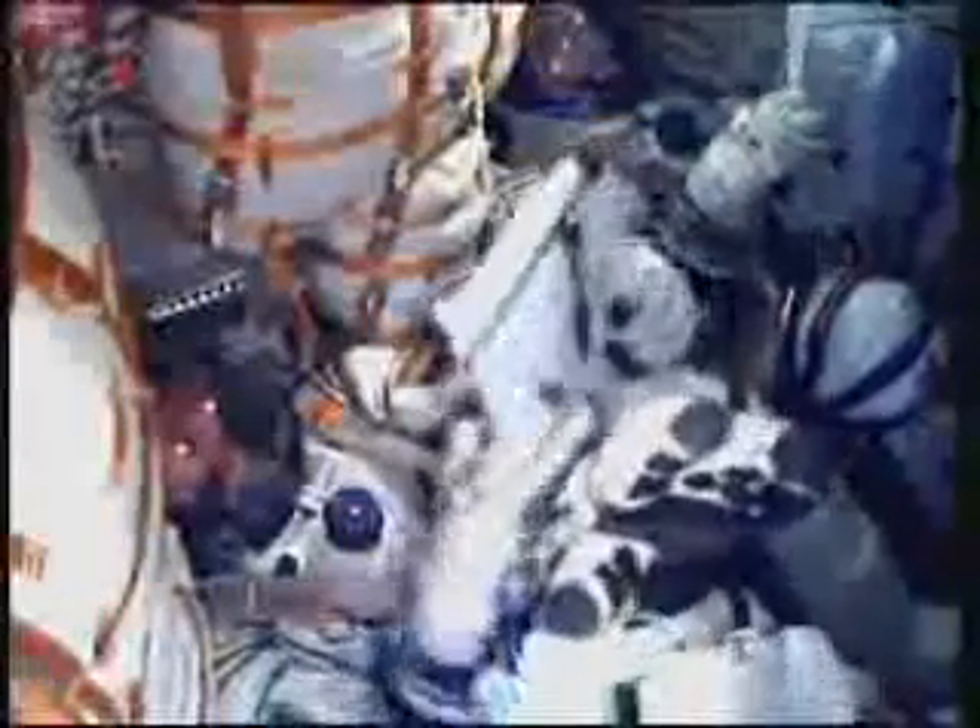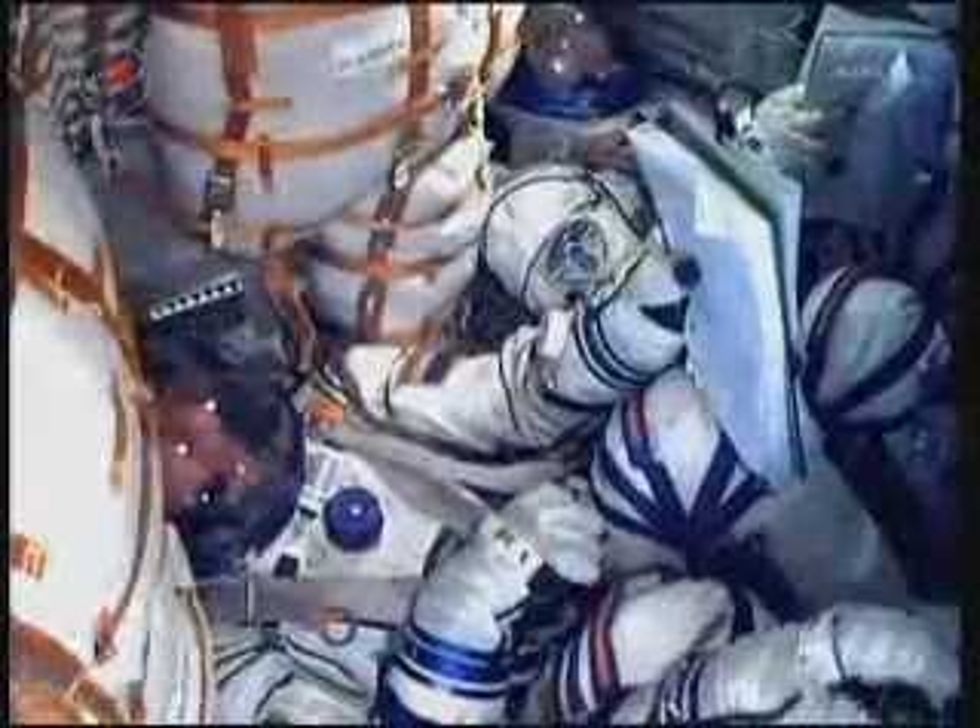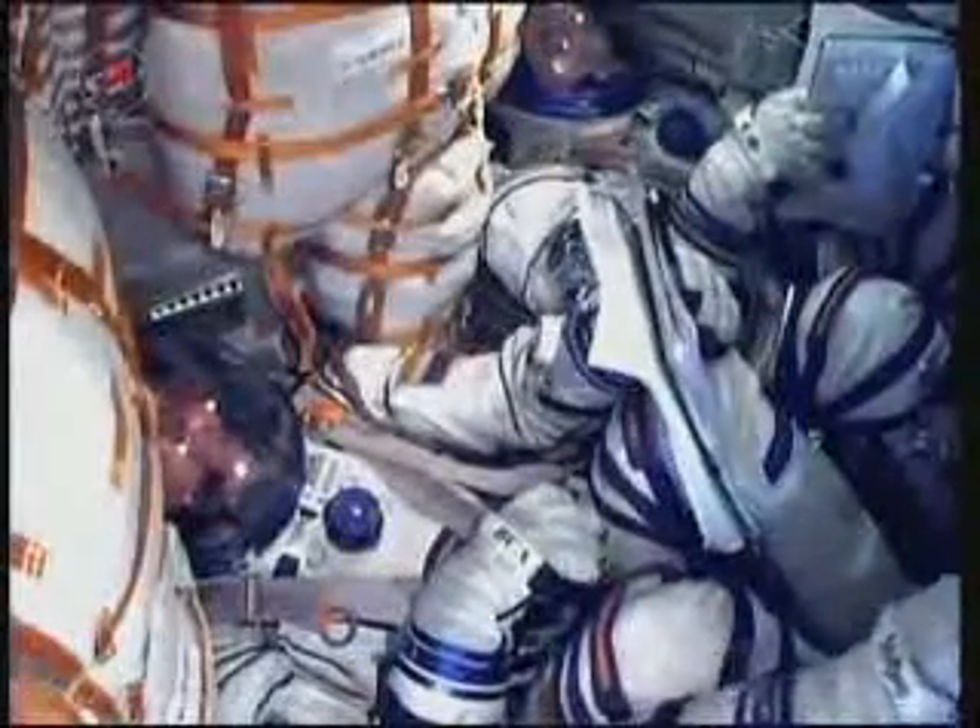MCC Moscow, this is Moscow — we copy all out and clear. We also copy all out and clear.